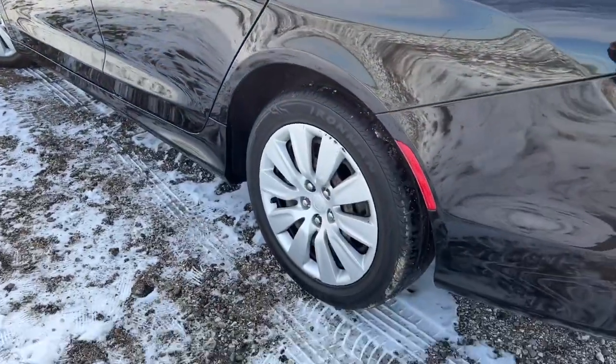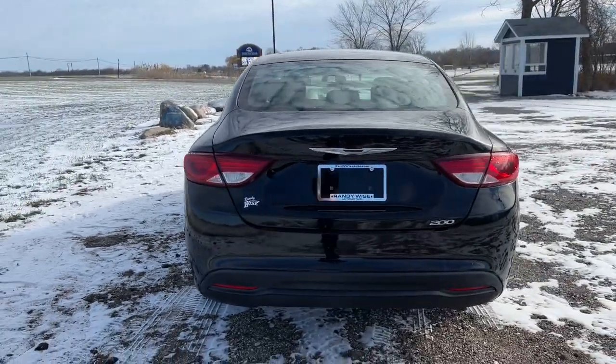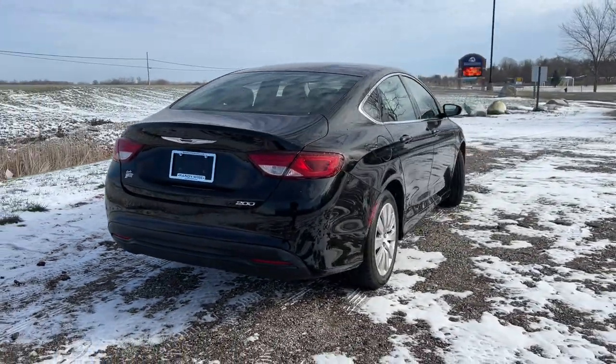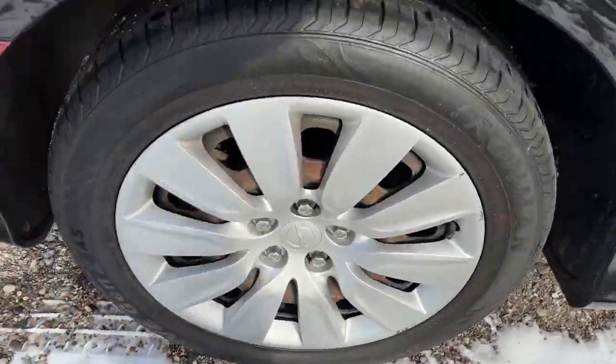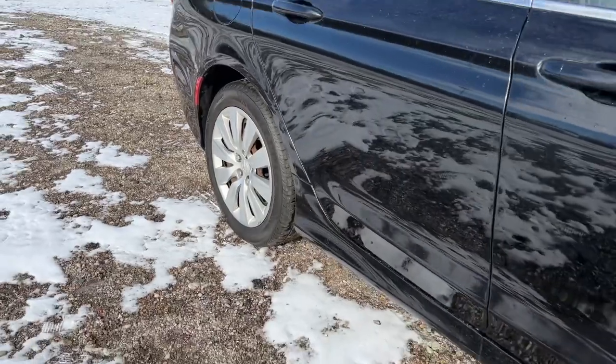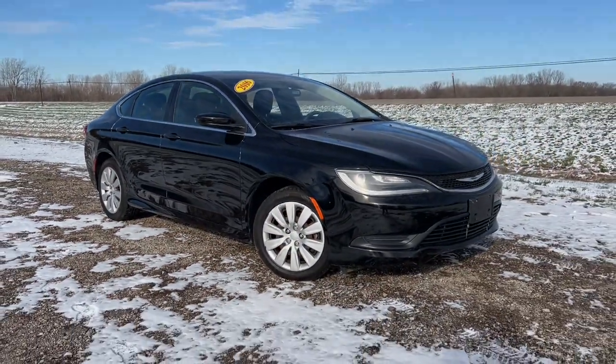Comfort meets style in this elegant 200. See for yourself when you take it out for a test drive. Our professional staff looks forward to giving you excellent service. We'll see you next time.